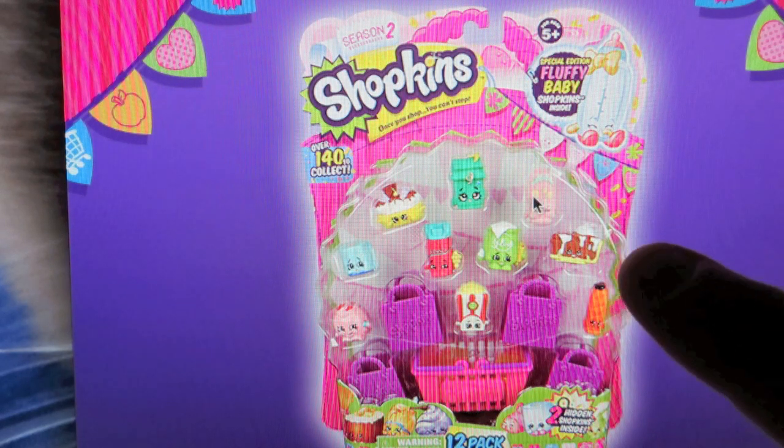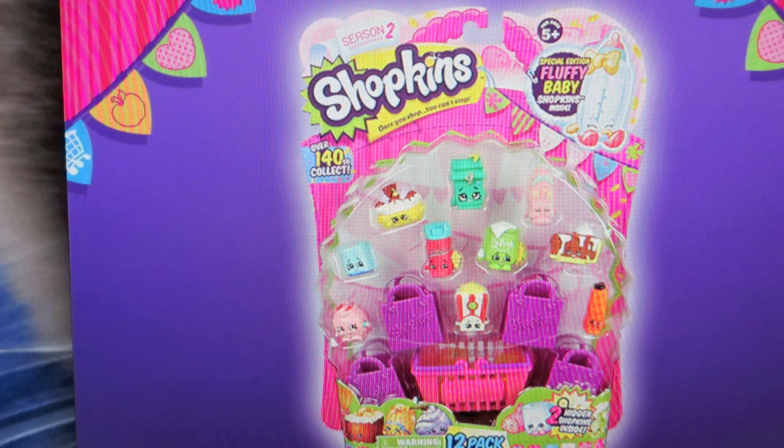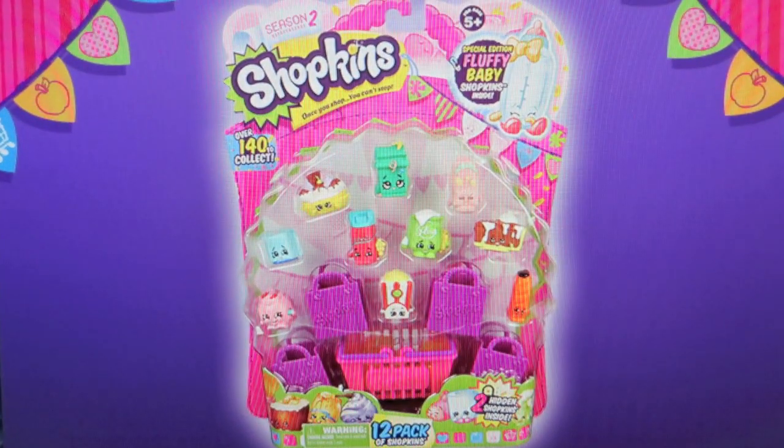I'm thinking that that's one of the special editions right there. I wonder if they're going to be fuzzy. Yeah, that would be really cool because they're the super fluffy. So yeah, that would be really cool with a fluffy baby — that'd be beautiful. That might be what we're looking at. Anyway, there's an image of the 12-pack.